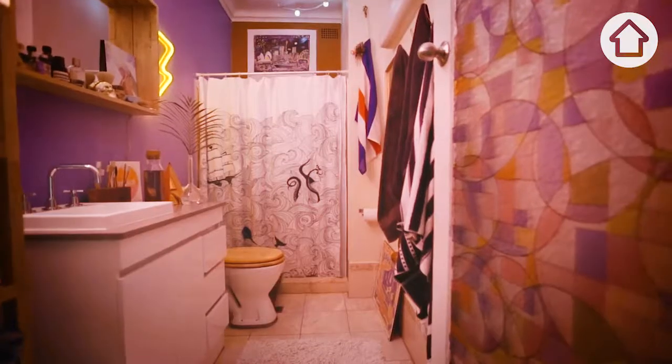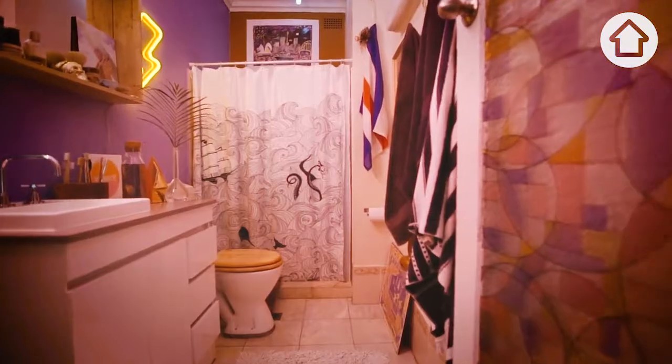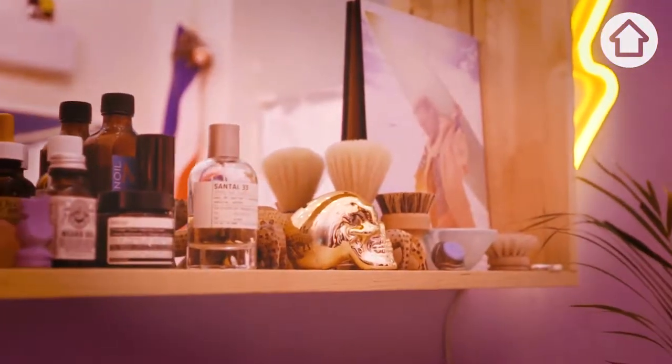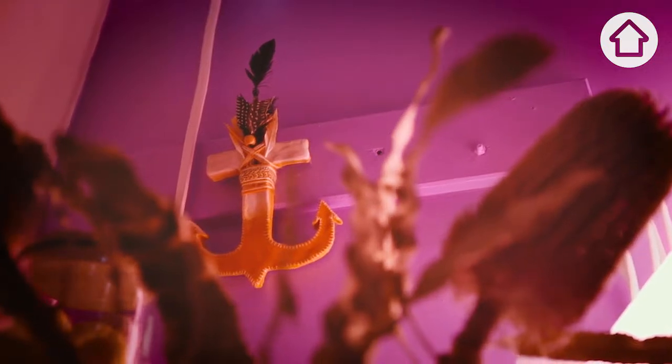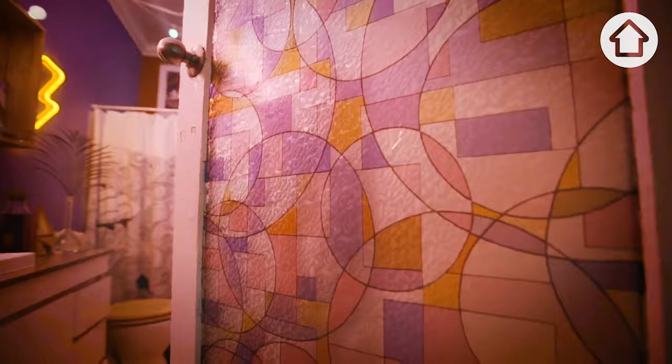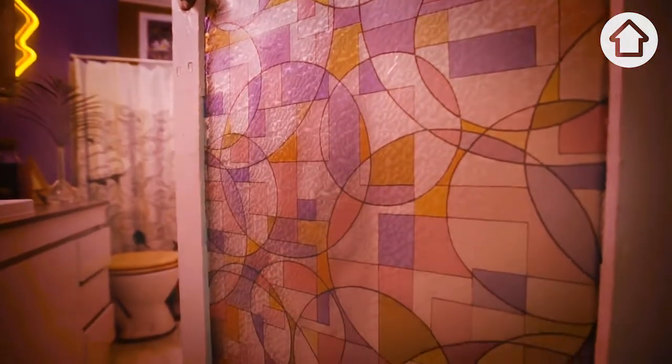So this is my bathroom and it's painted purple. I became obsessed with this purple colour not too long ago, so I painted it from a dark navy to a soft purple, and brought through the purples and the neon oranges, again with a little bit more fluoro lamp lighting in here as well.